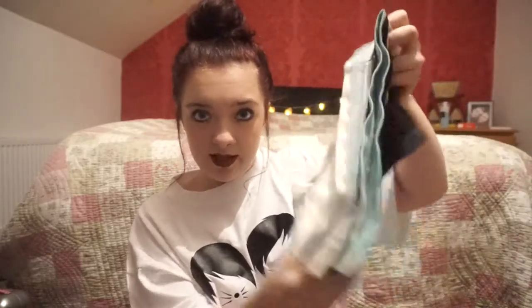This is the first Christmas, believe it or not, that me and my family have actually ever done stockings. I didn't realize how hard it was to stuff a stocking, but it is very difficult. So inside my stocking, I got three pairs of pants — I'm not gonna show you too much of my pants on the internet, that'd be a bit weird.